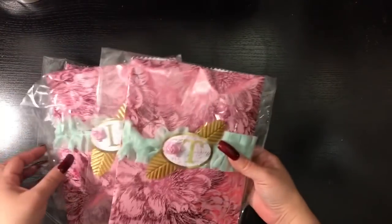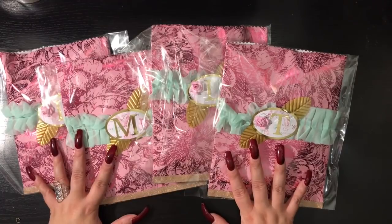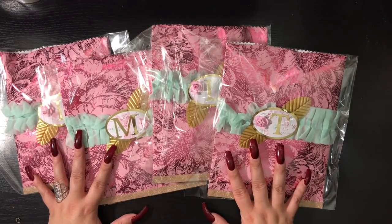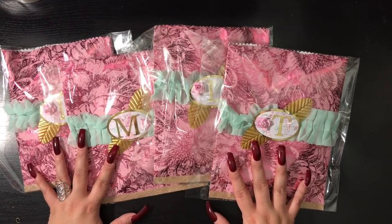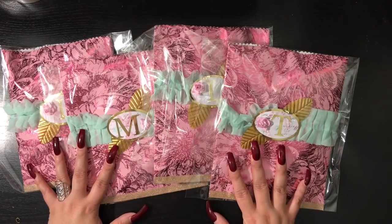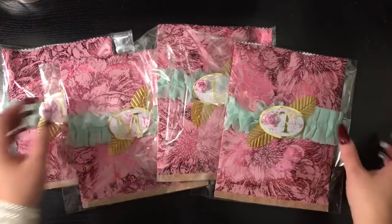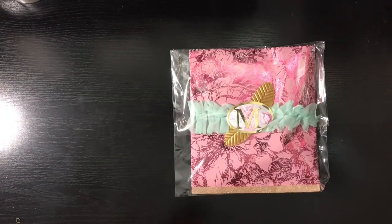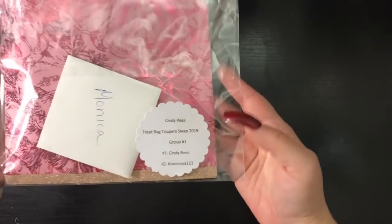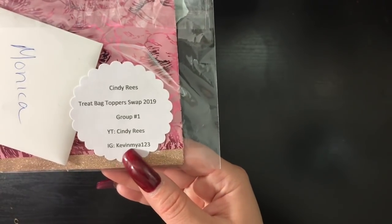First up, we are going to start off with Cindy Reese. I did not see a video on her channel for these, but I will link her channel below so you can check her out. It's possible she's waiting for it to be revealed before she posts. She did create one for me so I'm going to go ahead and open it. Her YouTube is Cindy Reese and her Instagram is kevinmaya123.